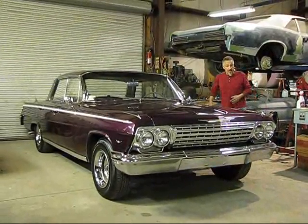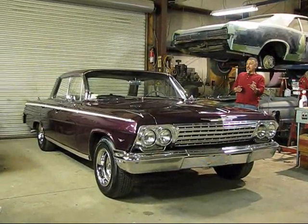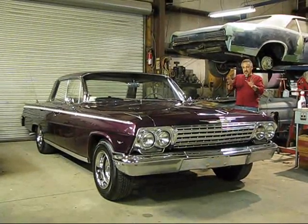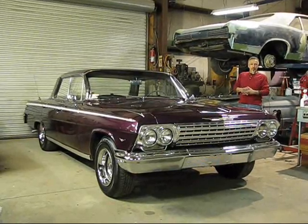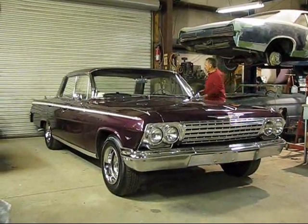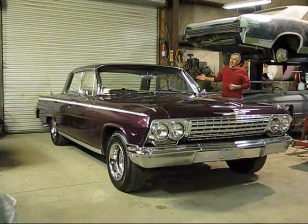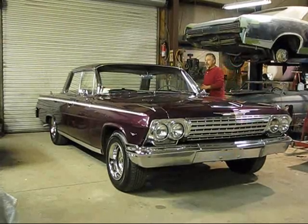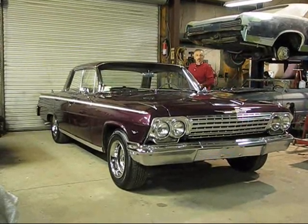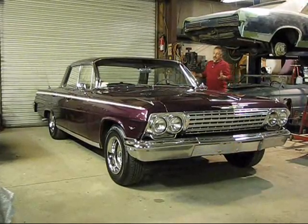It has the correct mirrors on it. It's got rally wheels. The center caps say Chevrolet disc brakes on them - that's the upgrade. It has the new chrome trim rings, rally wheels. All the trim, the chrome on the bottom, the back bumper, the dual antennas on the back - it just shows so well. Again, postless - when the windows are down, it's open all the way back. Very nice car.